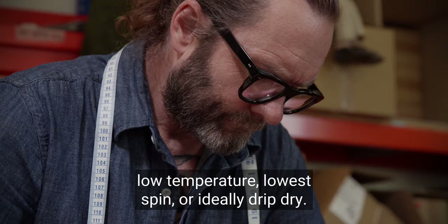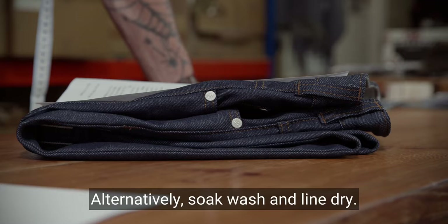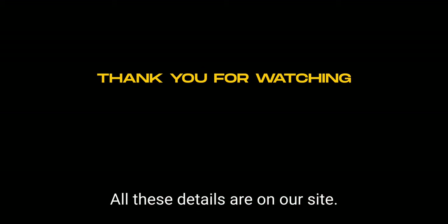You can wash your jeans gently in a machine, low temperature, lowest spin, or ideally drip dry. Alternatively, soak wash and line dry. All these details are on our site.